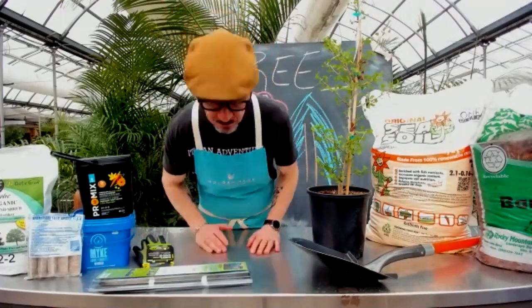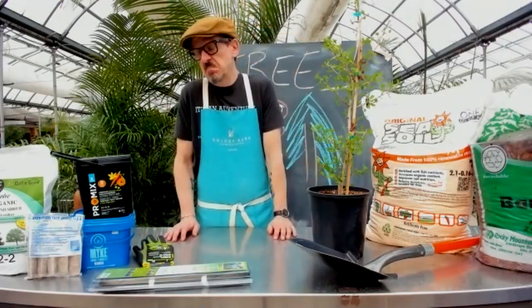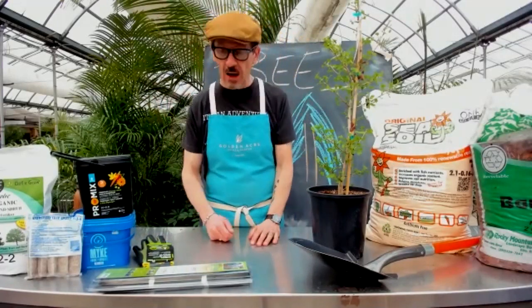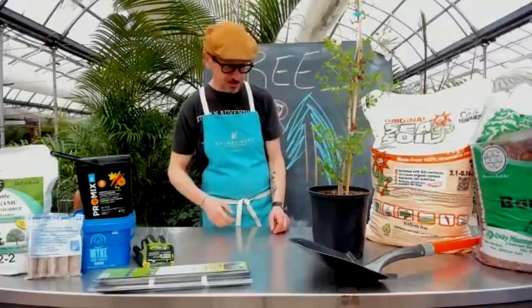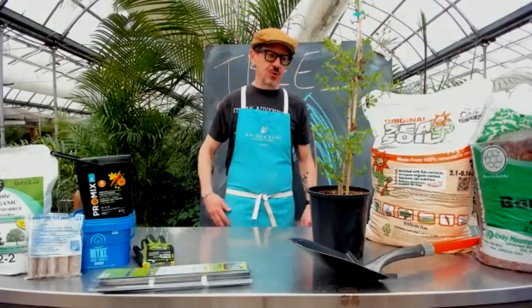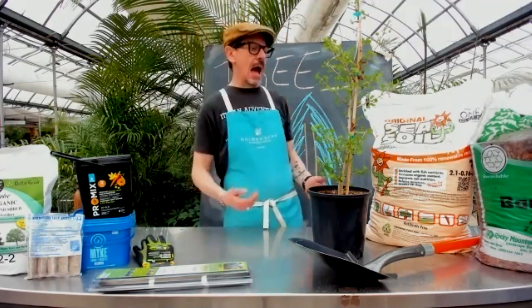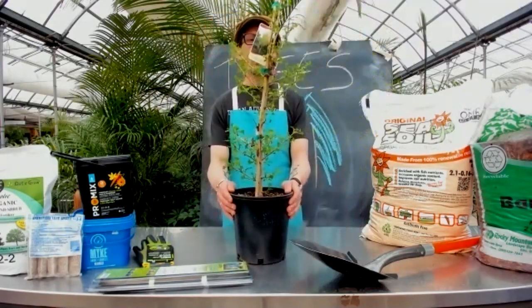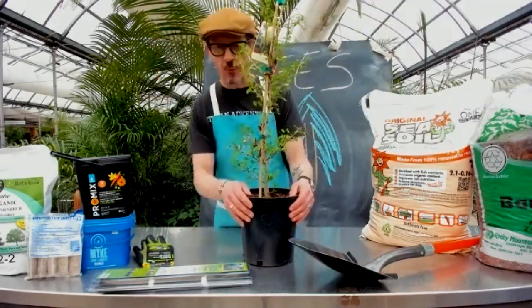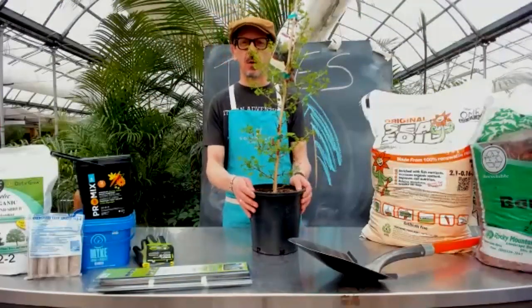Good morning everybody, happy Thursday! We love Thursday because it's just closer to Friday, and Friday is closer to Saturday. Great weather forecast, lots going on. We're going to continue talking about trees, and today I've got one of my all-time favorites to showcase — a Ginkgo biloba. Real closely related to Rocky Balboa — just kidding. It's way better looking than Sylvester Stallone.